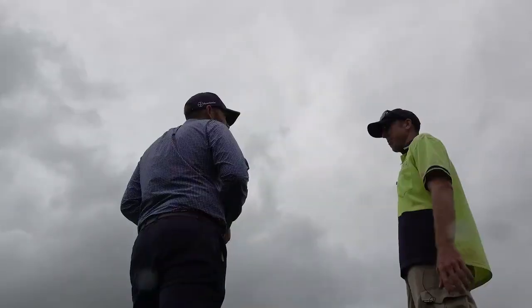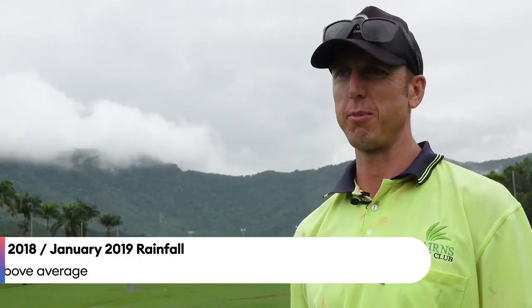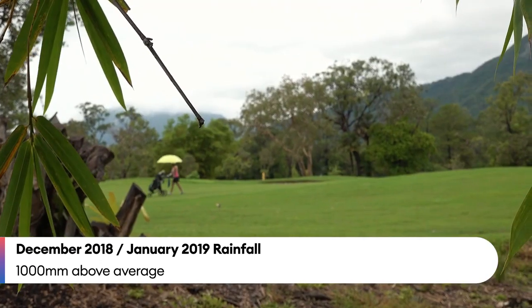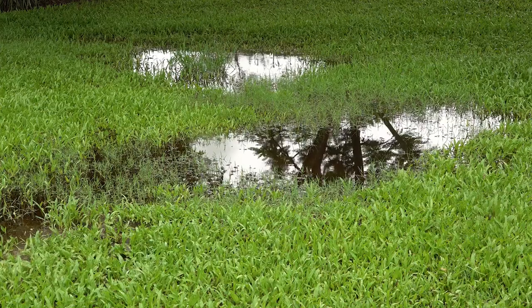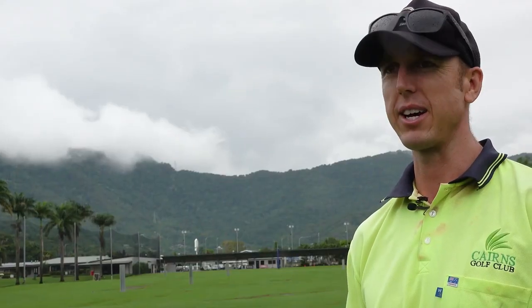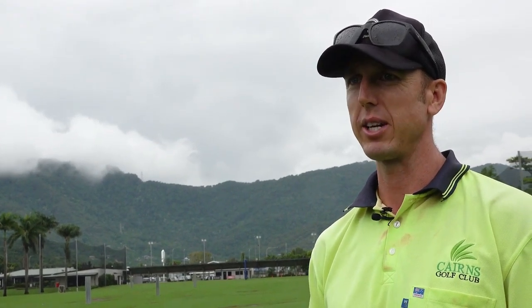Working up here is just incredibly difficult at this time of year. We've had 2,700 mils in the last 100 days, so trying to basically just do our regular maintenance is very, very difficult. As you can see, this fairway is quite long at the moment. We haven't been out here for probably eight days now, so it's things like that that really hinder our maintenance.